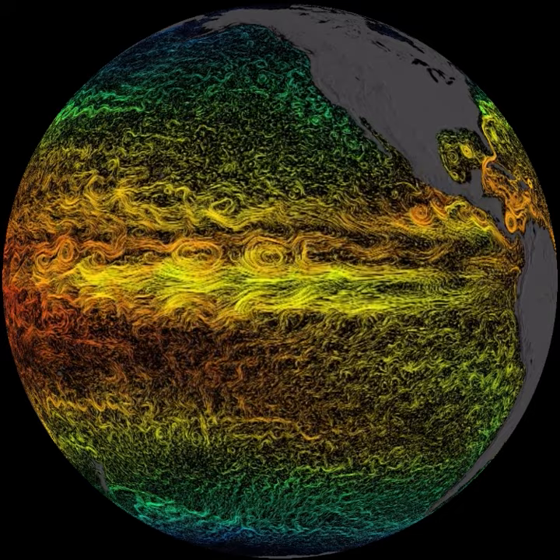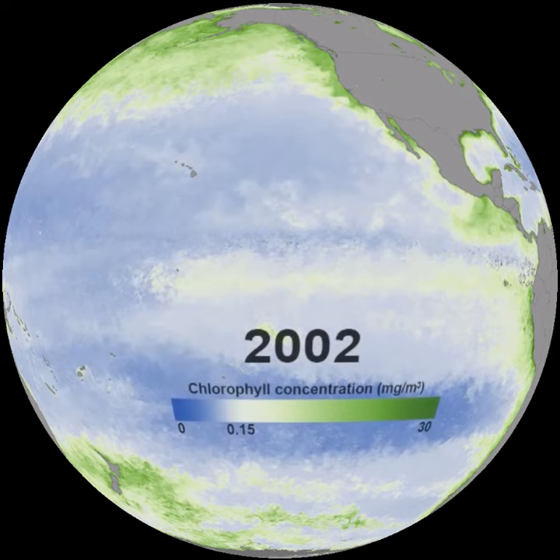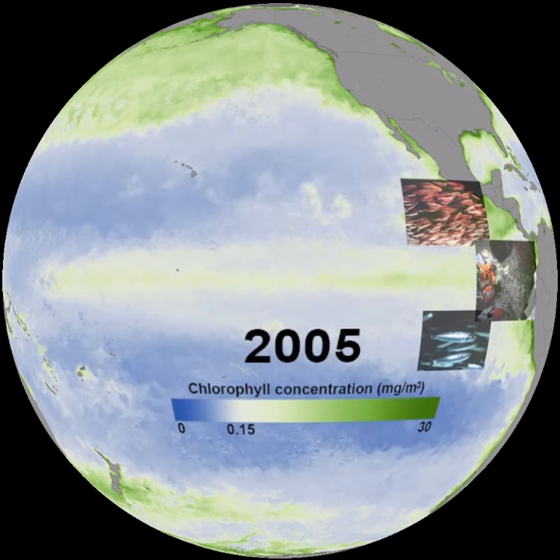Like tilling a garden, upwelling fertilizes microscopic algae in the ocean, visible by their green pigment chlorophyll. These phytoplankton feed the whole marine food web, including productive fisheries such as those near Peru.